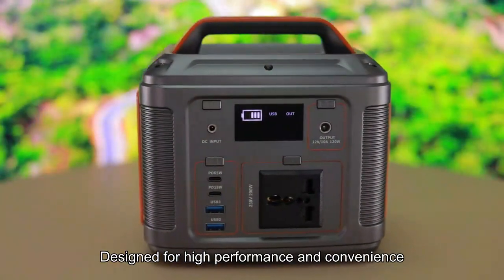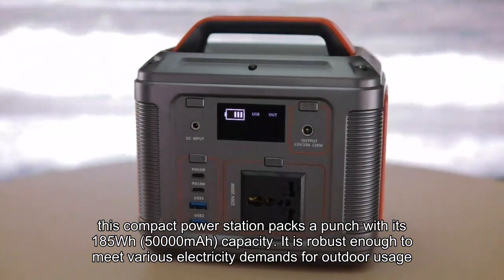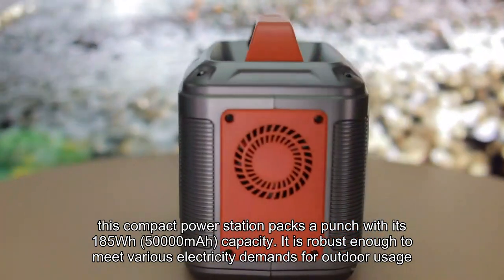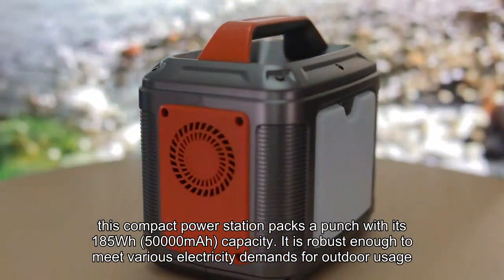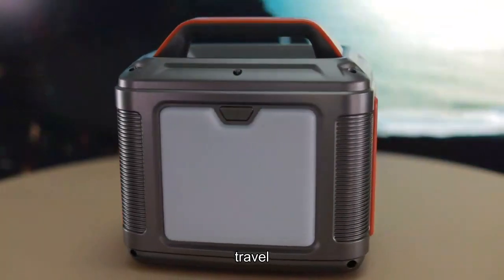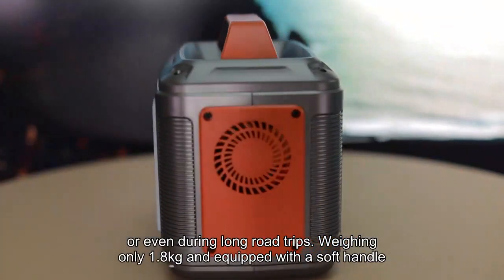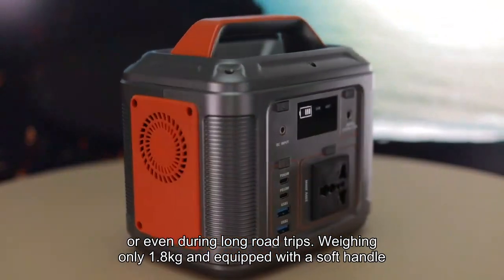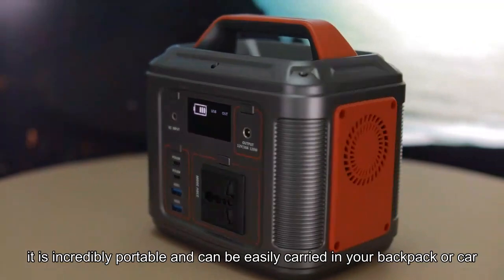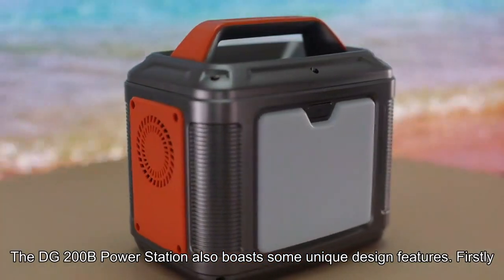Designed for high performance and convenience, this compact power station packs a punch with its 185WH 50,000mAh capacity. It is robust enough to meet various electricity demands for outdoor usage, whether it's for home, travel, camping, or even during long road trips. Weighing only 1.8kg and equipped with a soft handle, it is incredibly portable and can be easily carried in your backpack or car.